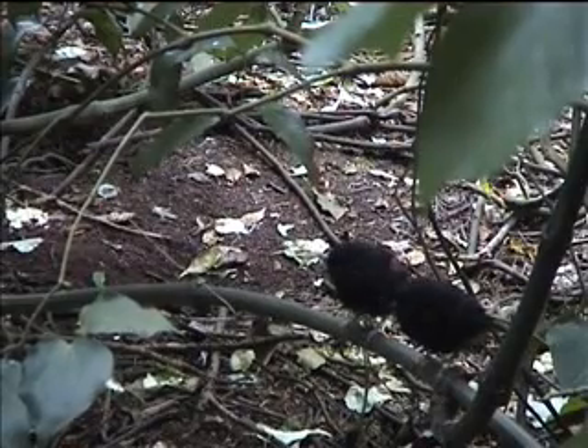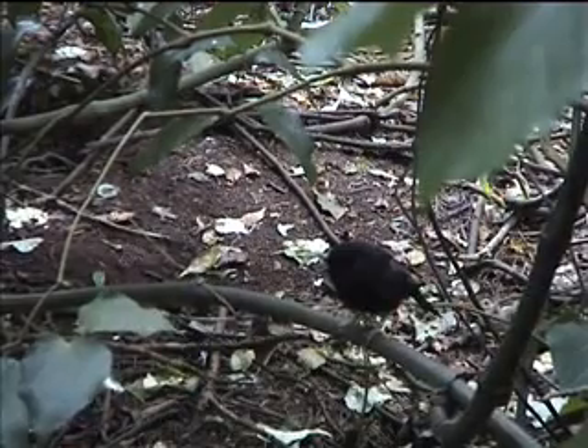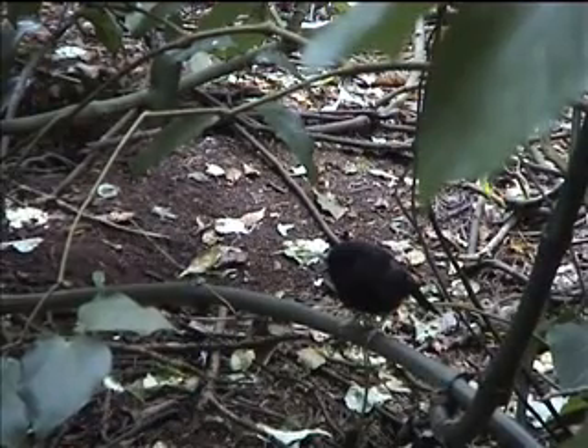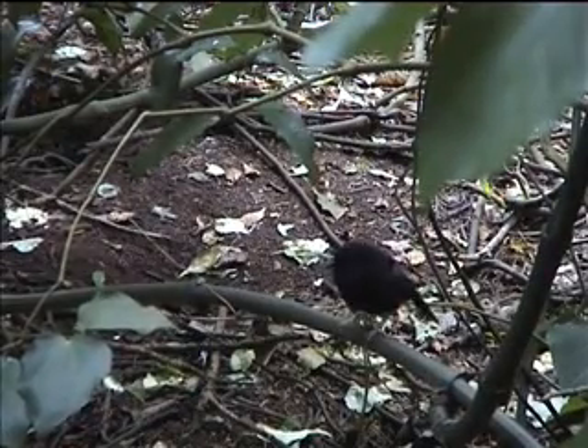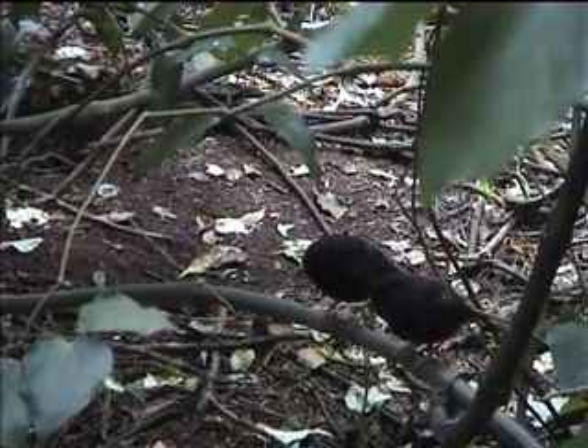A lot of bird species do this. One more time — he feeds her, and he feeds her again.